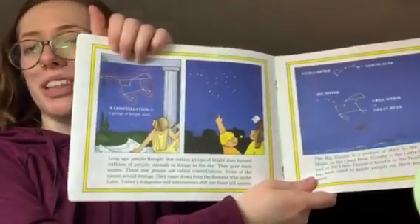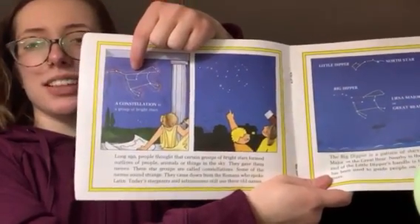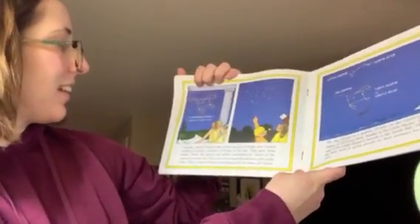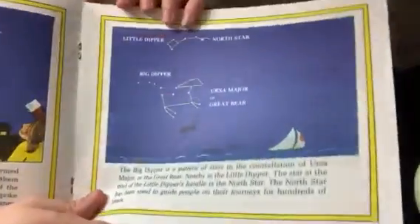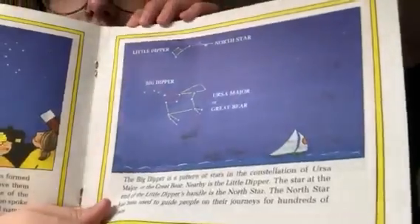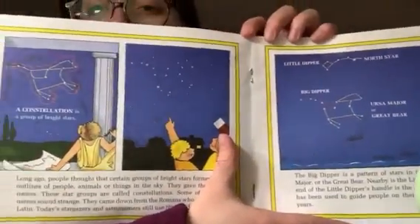Sometimes, if you look up in the night sky, you can see things called constellations. The stars make pictures in the sky. This looks like it's a bear. Over here, we have the Little Dipper and the Big Dipper. I'm sure some of your families might be able to help point out constellations in our sky.